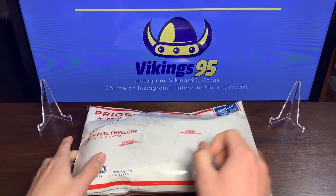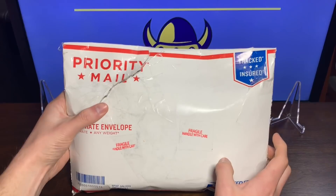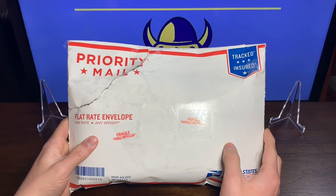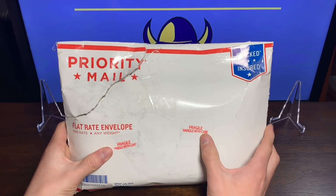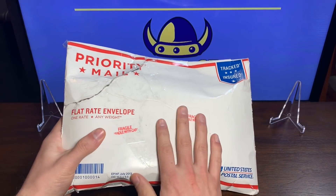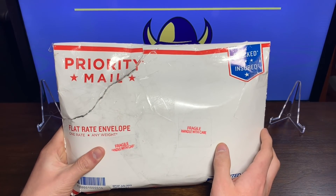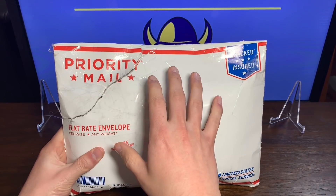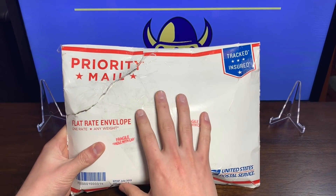How is everybody doing? It's Vikings 95 here with an opening I am very excited for. I know the package doesn't look great but I've bought from this eBay seller before and he always provides really good cards that are packaged very well. Not too worried about it — this is one of those eBay mystery lots so I have no idea what I'm getting besides one card, but I'll talk about that later.